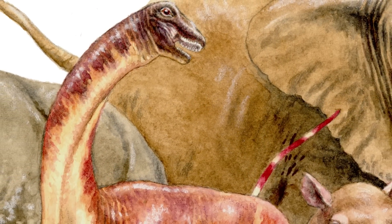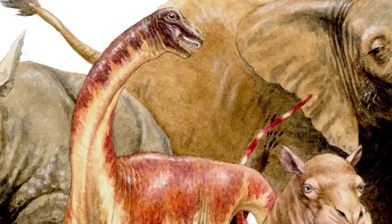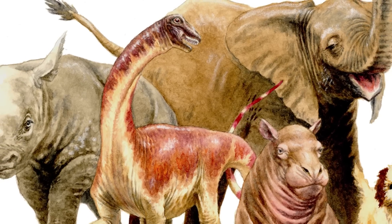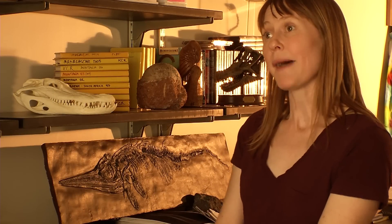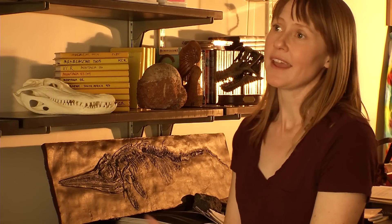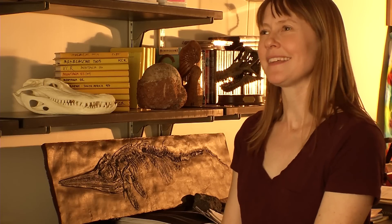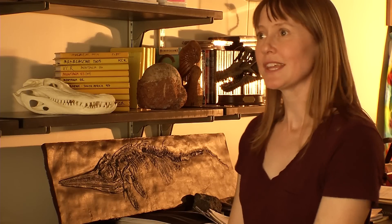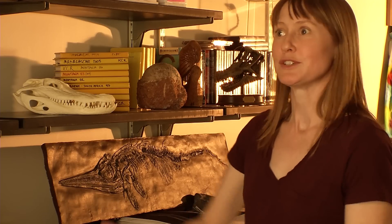We also know that it was only a few weeks old when it died. We're able to investigate that by looking at the rate of growth of the bone tissue that we saw under the microscope. When it died, it was only about 35 centimeters, or about knee height at the back, and probably weighed somewhere around 40 kilograms — kind of like the size of a big dog. You really could have picked this animal up and carried it just like you could carry a golden retriever.